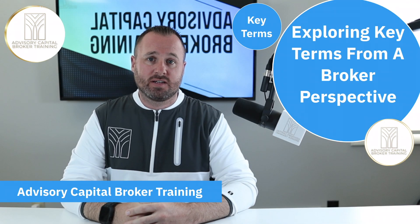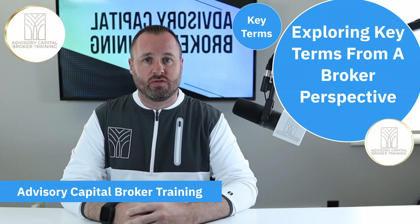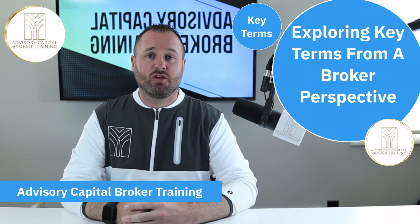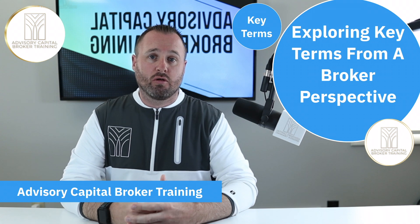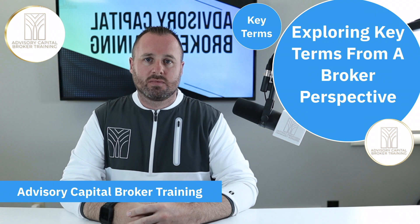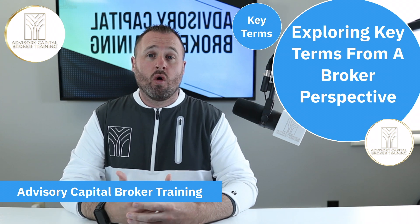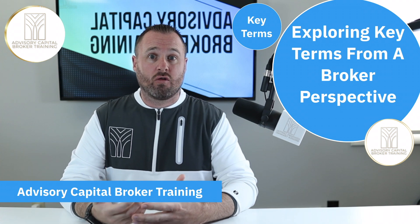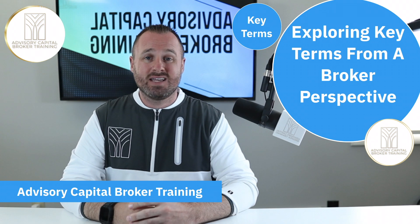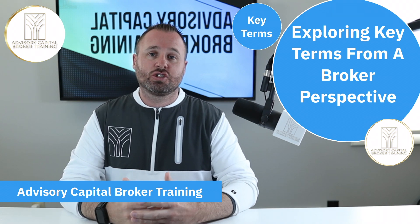Hi, and thank you for taking a look at the Advisory Capital broker training program. My name is Alex and I am the primary instructor for the course. In this video we're going to talk about key terms that you might bump into from a broker's perspective. I wanted to create this video solely because I think many people are nervous about what they might encounter after they're already in the program.